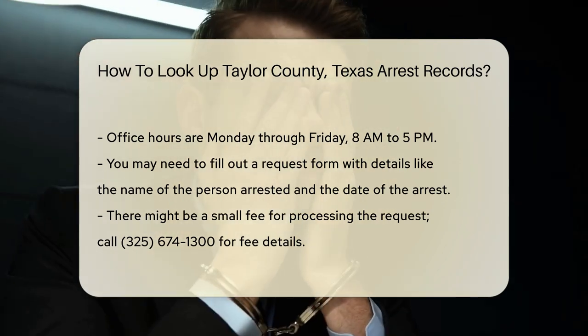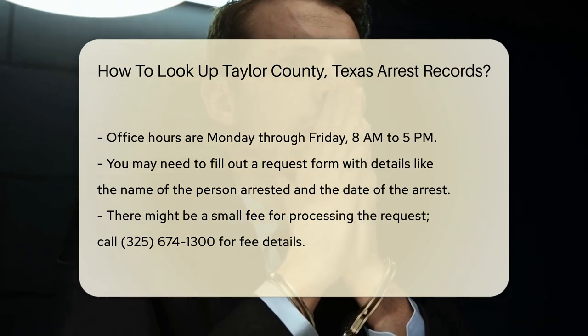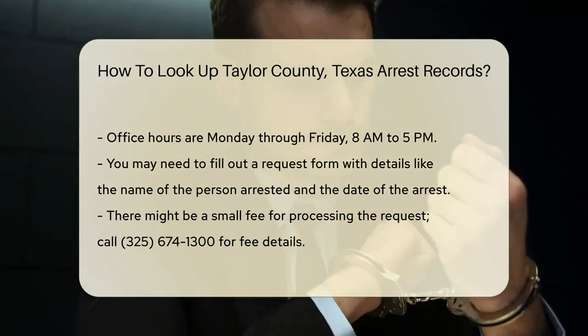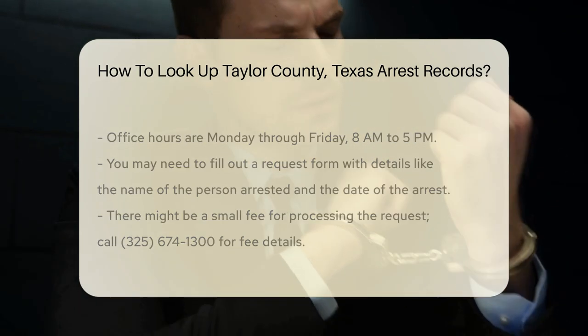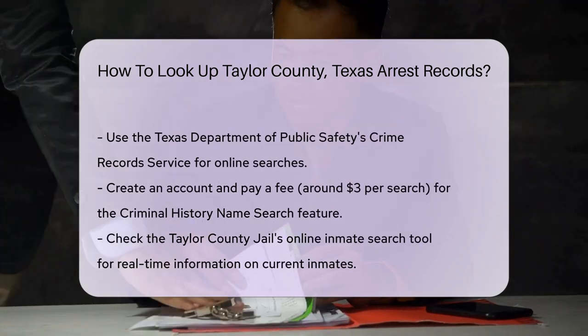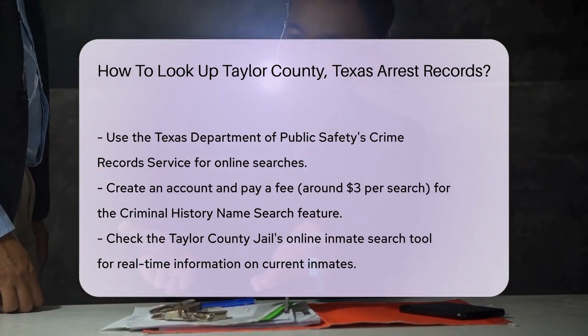The phone number for the Taylor County Sheriff's Office is 325-674-1300. For online searches, you can also use the Texas Department of Public Safety's Crime Records Service. This website offers a criminal history name search feature. You will need to create an account and pay a fee for each search. Fees are around $3 per search.